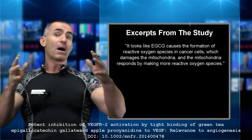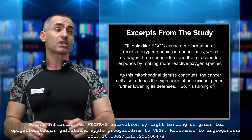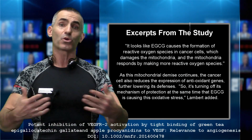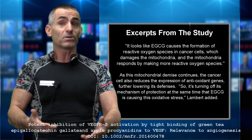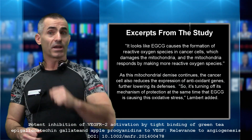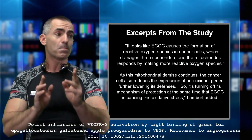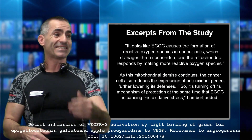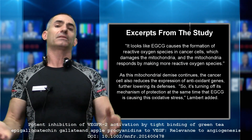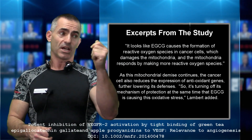As the mitochondrial demise continues, the cancer cell also reduces the expression of antioxidant genes, meaning the cancer cell can no longer defend itself even from its own free radicals, further lowering its defenses. So it's turning off its mechanism of protection at the same time the EGCG is causing this oxidative stress, the researcher said.